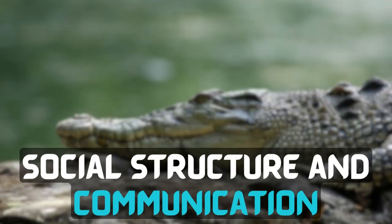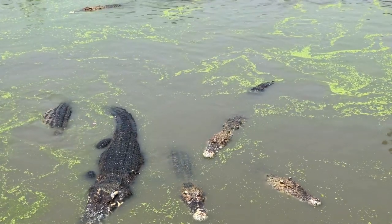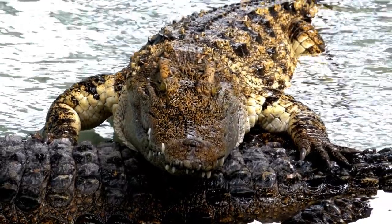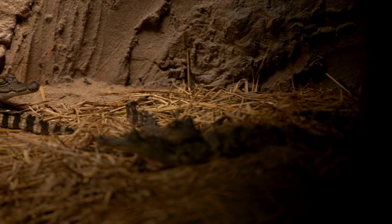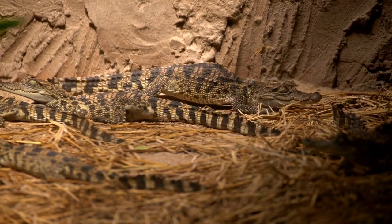Social Structure and Communication: Saltwater crocodiles are primarily solitary creatures, though they may congregate in certain areas with abundant food or during the mating season. Their communication is limited to hissing, bellowing, and body language to establish dominance and defend their territories.